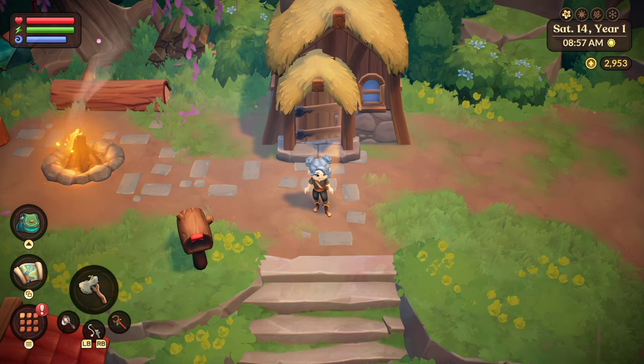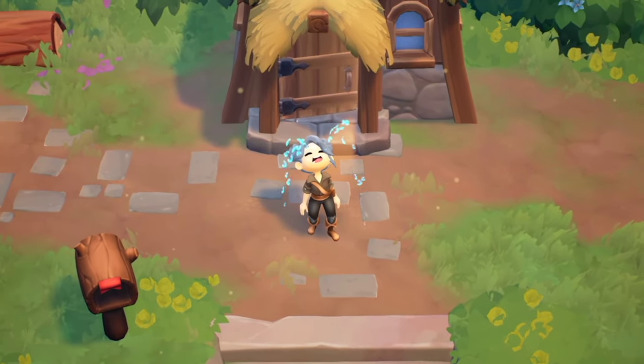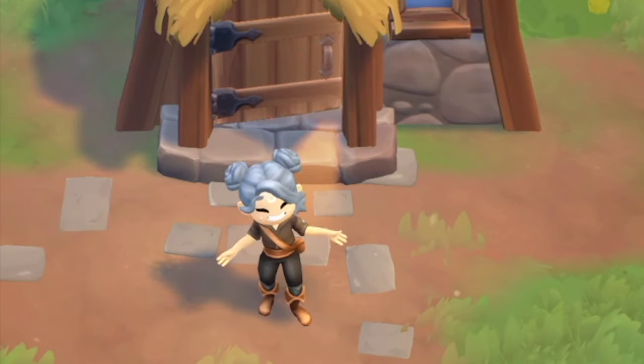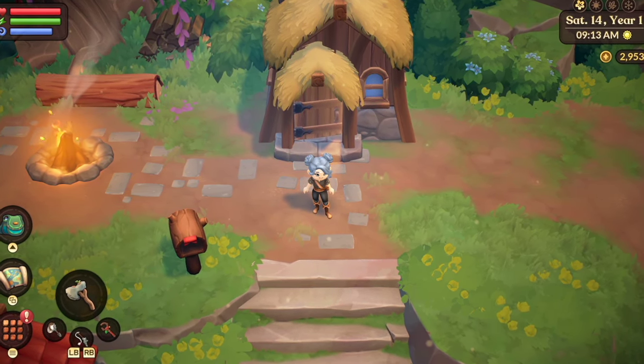Are you wondering whether Fae Farm is worth the $60 US dollar price point? I can't really help you with making that decision — that's something you have to decide for yourself. But what I can do is share some of my most favorite things about Fae Farm and why I think these 10 things make it the ultimate cozy game.